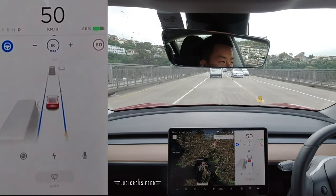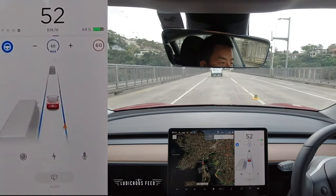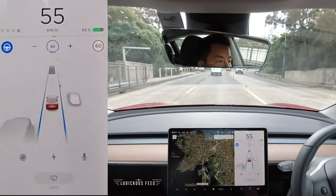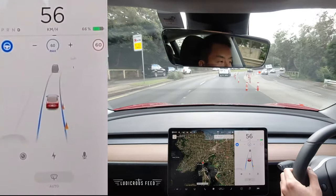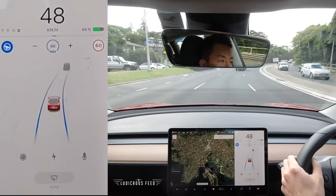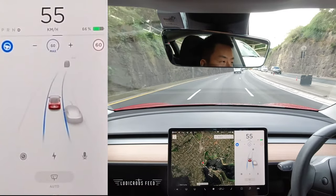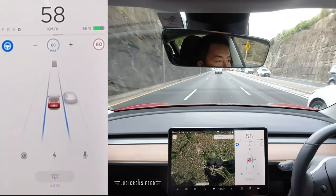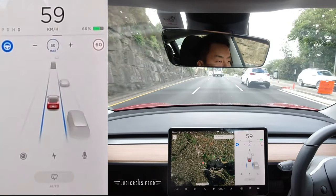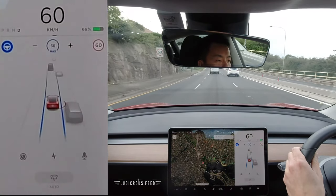Here we are on the Spit Bridge. More traffic markings — don't hit it. Okay, that did a good job. We're on the other side now on the ascent. That was reasonably well done. I wouldn't say it did great along Military Road, but on the Spit Bridge it did okay. We're going to find our way onto the Wakehurst Parkway and head north again.